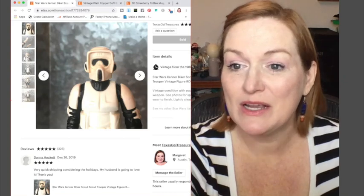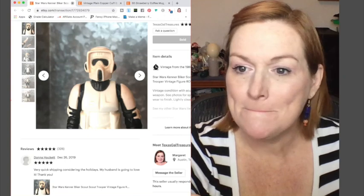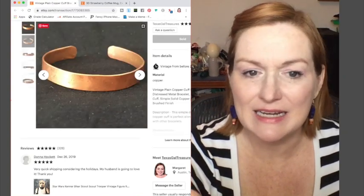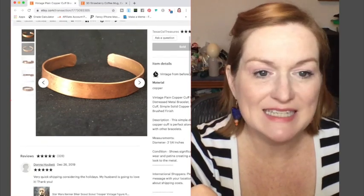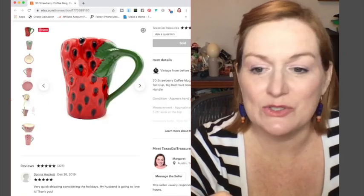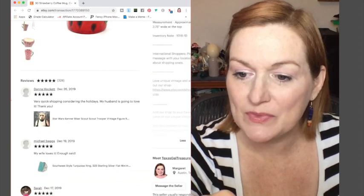Another Star Wars guy sold — a trooper — for $13. I also sold this copper cuff bracelet that I think I got in a lot; I don't even have an inventory note on it, but it sold for $18. And finally, this strawberry mug sold for $18 on Etsy — I paid a dollar for that. If you've enjoyed this video, make sure you go down and hit that subscribe button, and I'll talk to you guys on the next one. Thanks for hanging out everybody, bye!